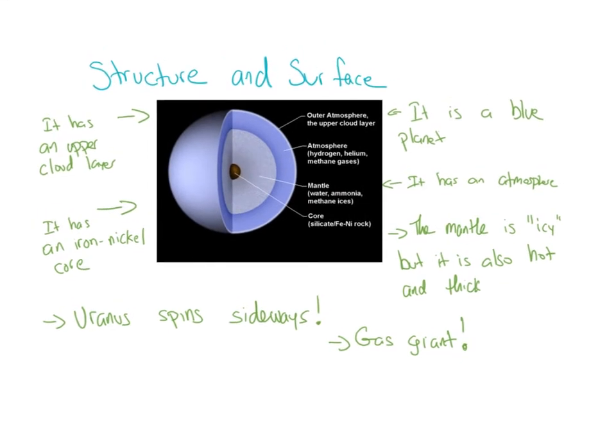Structure and surface: Uranus has an upper cloud layer and an iron-nickel core. If you look at the picture, the first thing you'll notice is how tiny the core is. It is a blue planet with an atmosphere. The mantle is icy, but also hot and thick. It is a gas giant, and Uranus spins sideways.